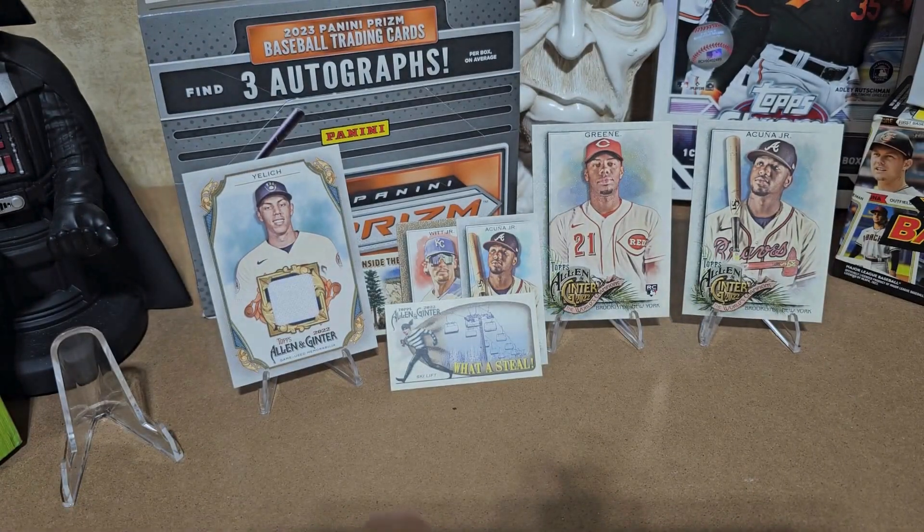Anyway y'all, I had a blast on this one — I hope y'all did too. If y'all know anything about that Bobby Witt Jr. border, let me know — I'm gonna check it out. I got a hunter green rookie, got a relic of Christian Yelich, Ronald Acuña Jr., and ski lift. Can't argue with that! Y'all have it easy — I will talk to y'all later, have a good one.